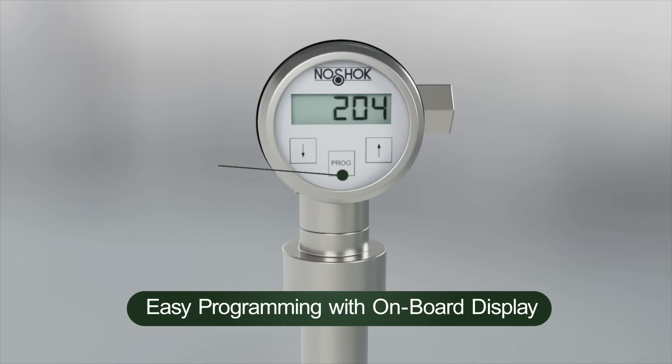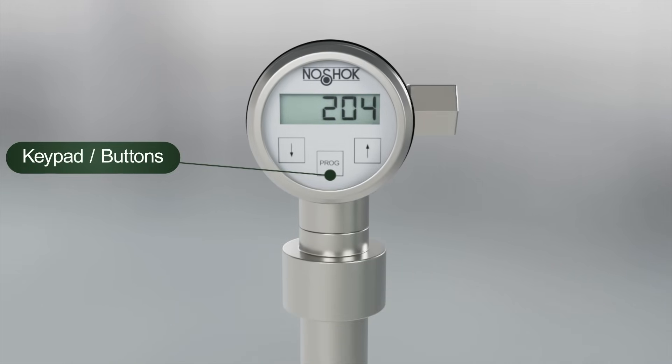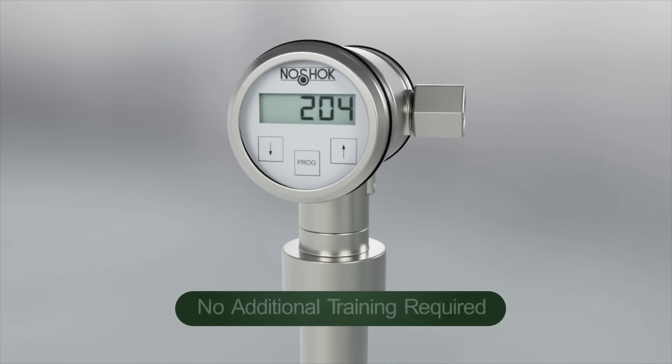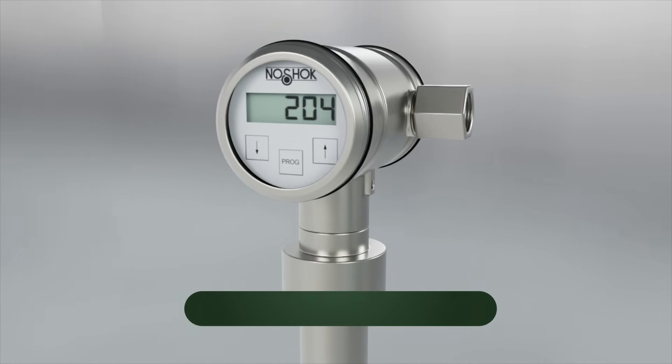Programming is easy via the onboard display, with no reference pressure or potentiometers needed for range adjustment. Programming is also the same across the series, so no additional training is required.